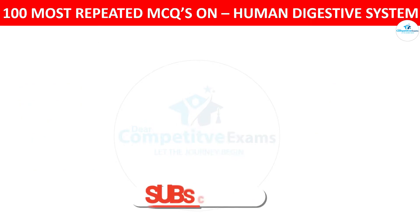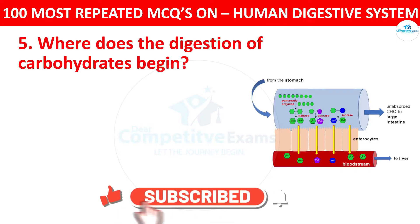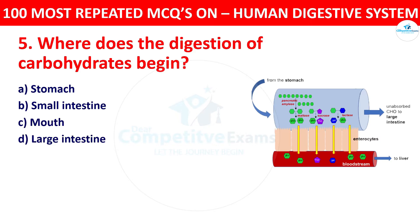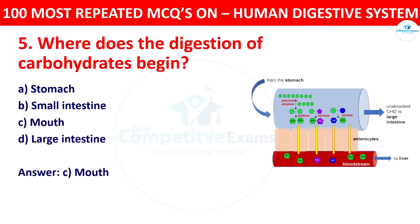Question 5: Where does the digestion of carbohydrates begin? Your options: stomach, small intestine, mouth, or large intestine. The correct answer is mouth. The salivary enzymes in the mouth, such as amylase, initiate the breakdown of carbohydrates. So the digestion of carbohydrates begins in the mouth.